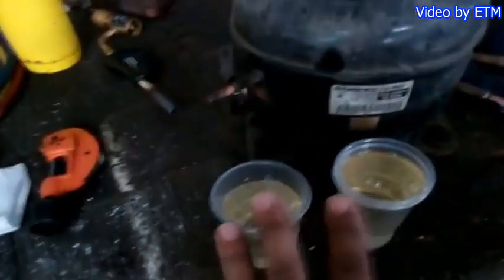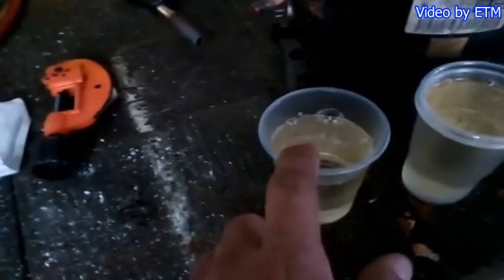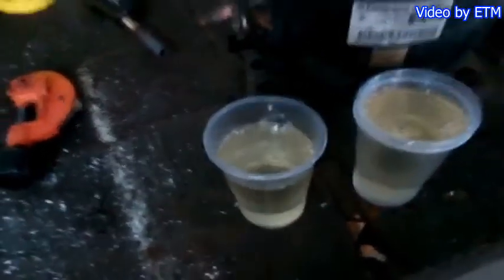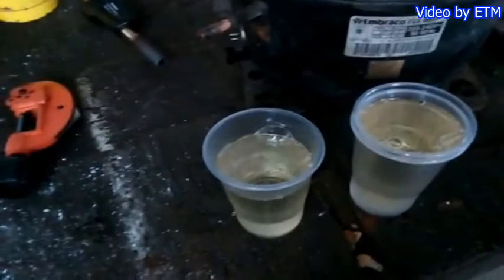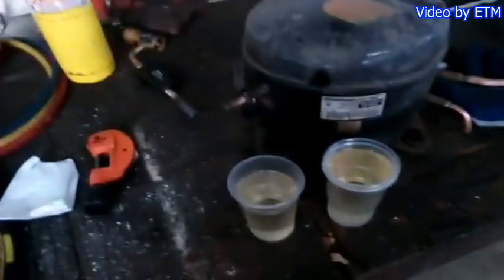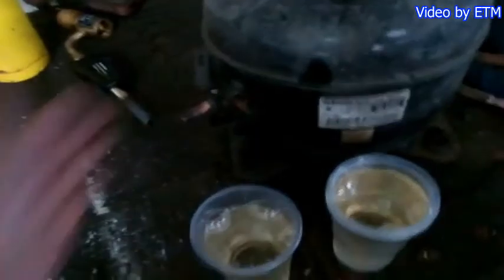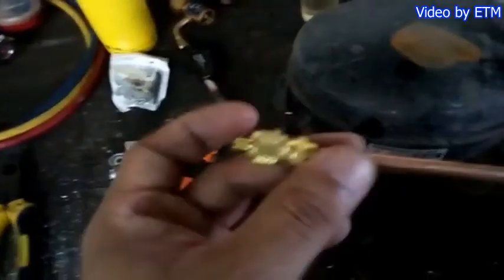Same amount we removed is what we'll put back, but we'll add a little more and fill it up — two glasses total. Before we do that, we'll install an access valve on one of the two tubes — the suction side. We'll activate it using the access valve. But it won't fit because the tube is too small, so we need to open it up.